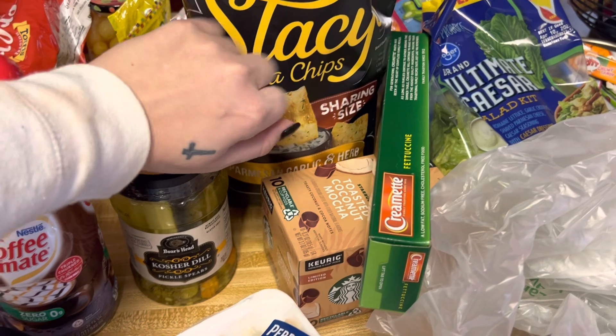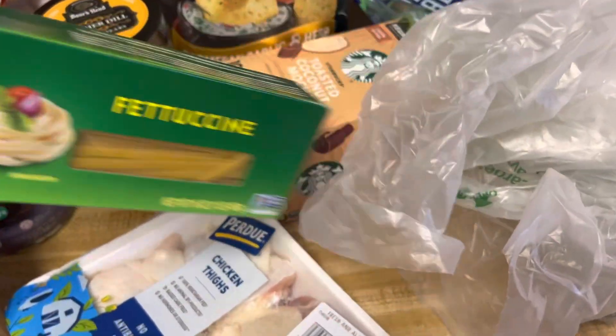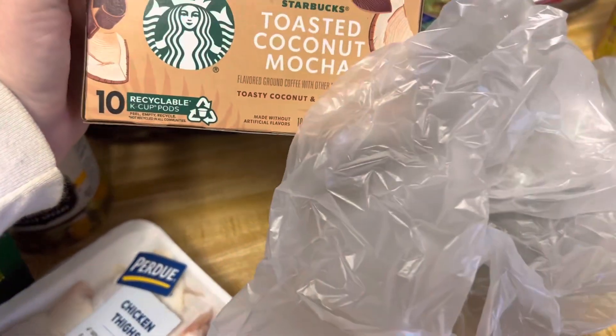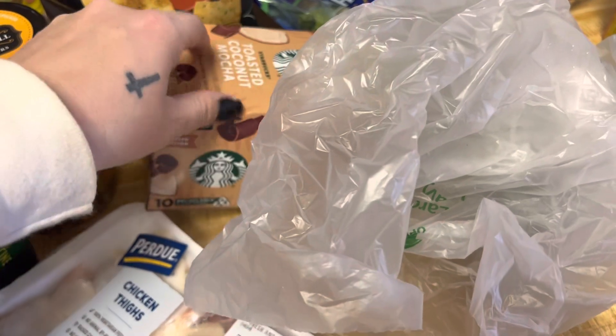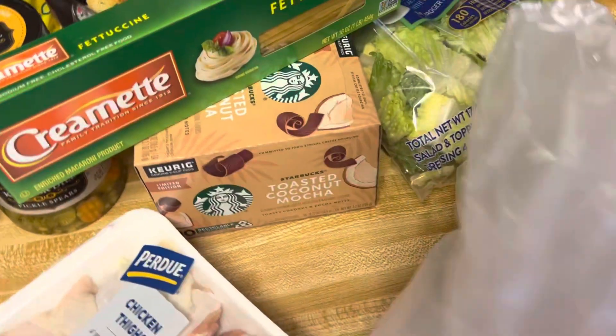The garlic and herb pita chips — they're really good. Got some chicken breast, some fettuccine alfredo, and some of this toasted coconut mocha. I think I've tried this one before but I'm not sure — I've tried so many coffees — but it just looked really good so I got that.